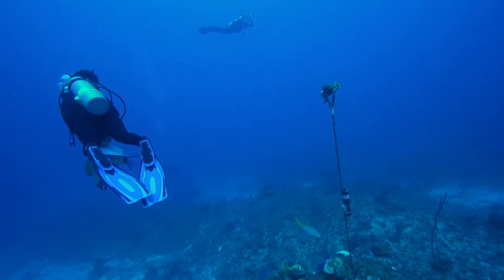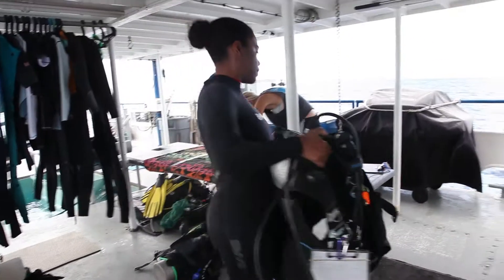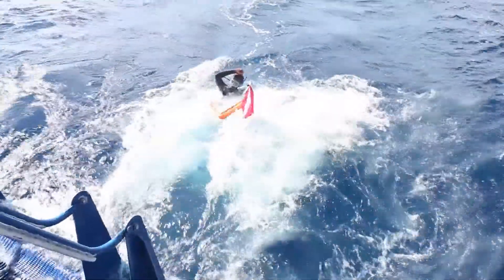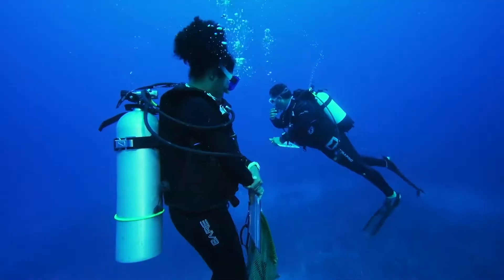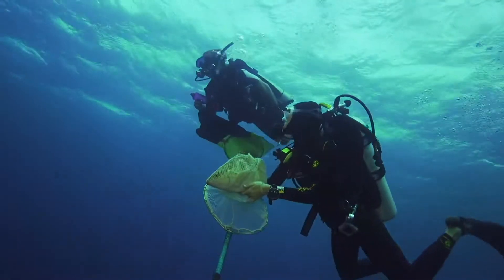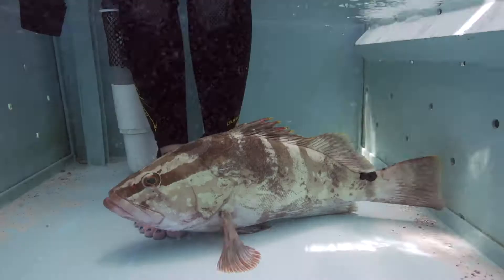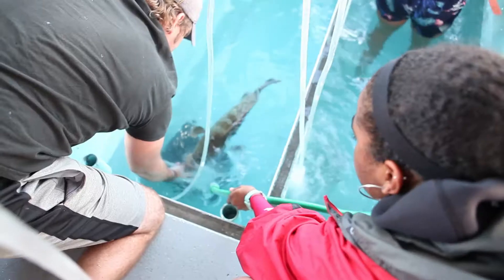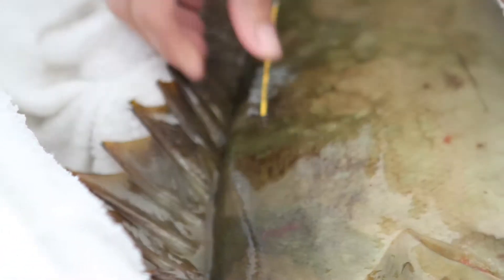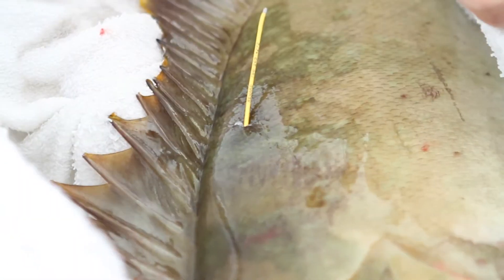Outside of the spawning season, the fish are solitary, so we have to dive to collect them. We rotate teams in and out of the water throughout the day and search the reef until we find a grouper. Hopefully we catch it and slowly bring it to the surface. The boat is equipped with a live well, which is perfect for working up fish. Once on board, we tag it with an external Floyd tag, color-coded for each island in the Bahamas.